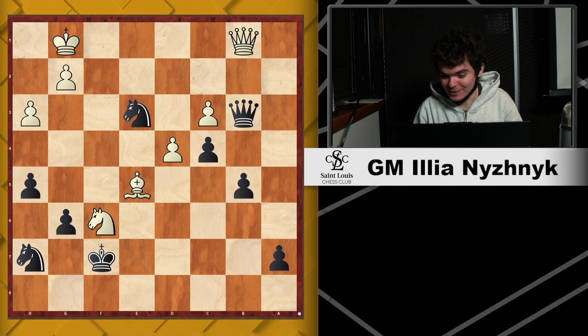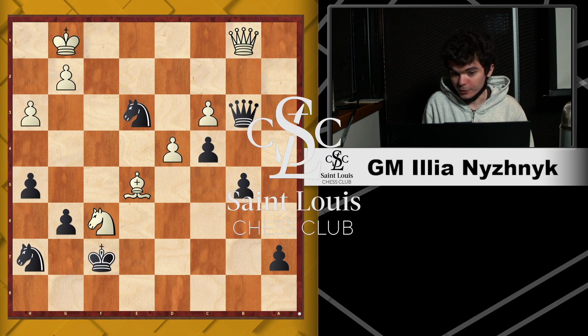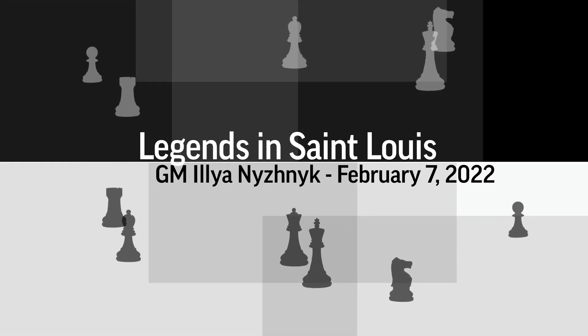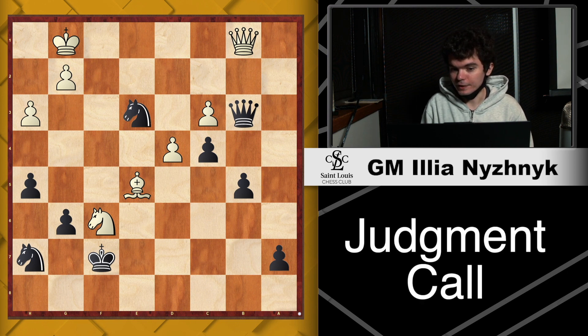Today's lesson is going to be on judgment call, because in chess, sometimes there are confusing positions where you may have a choice between two or more moves that look equally good. I'd like to introduce you to my way of making a decision when presented with a choice between two equally good-looking options. I have two of my games here to show you my decision-making process.